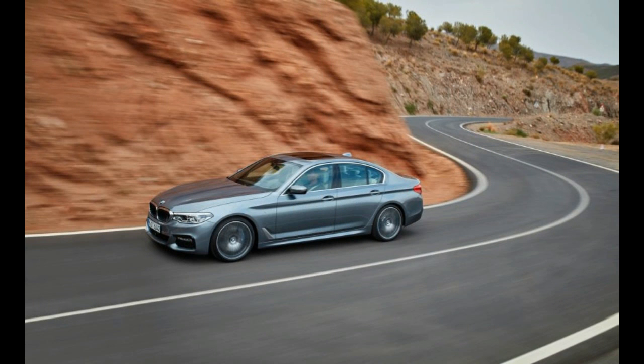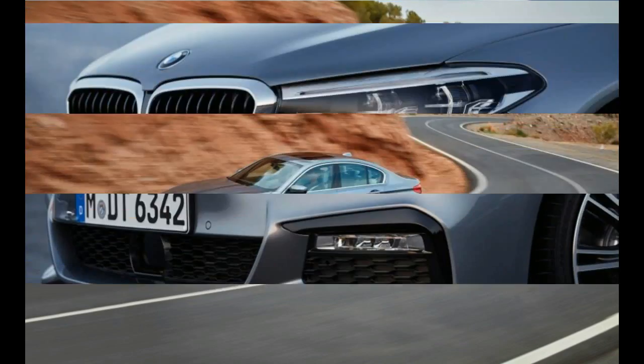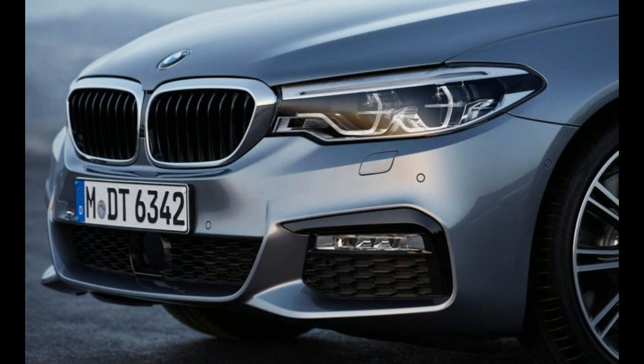Inside, the package brings aluminum pedal trim, an M Sport steering wheel, and optional black leather with blue contrast stitching.